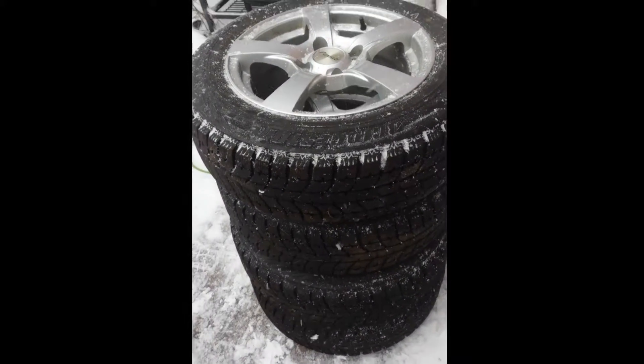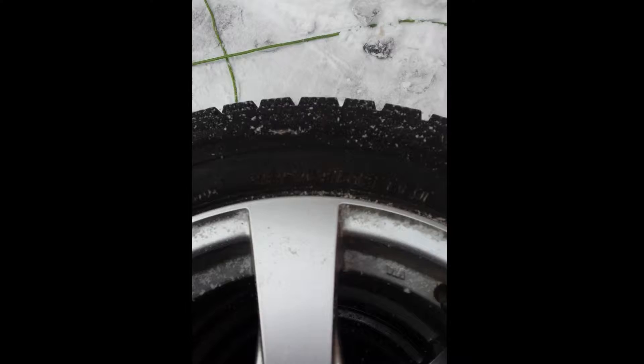They're mounted to Blizzacks and the Blizzacks are like brand new. They are 185/65/15 — you may not be able to see that — but the wheels are mint, they're all balanced and ready to go.